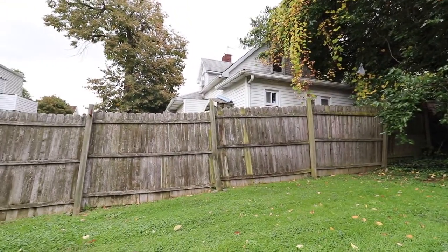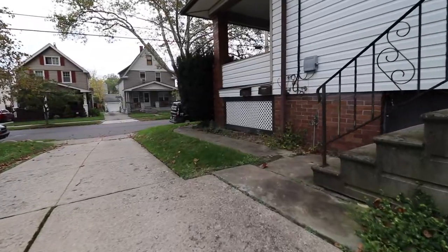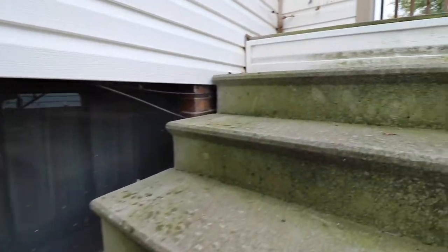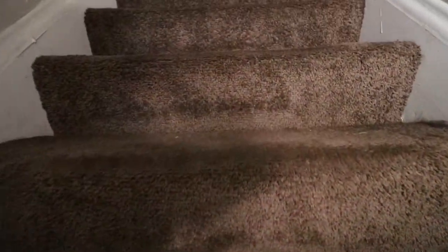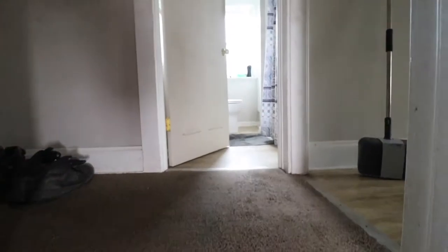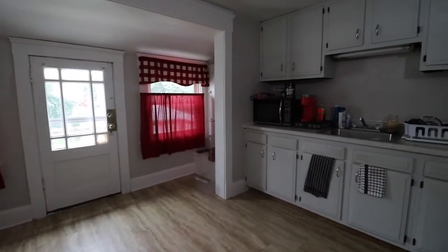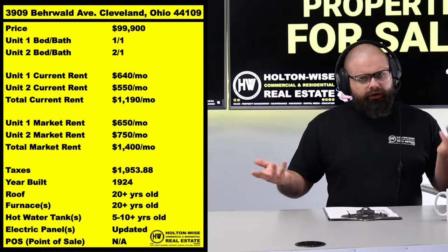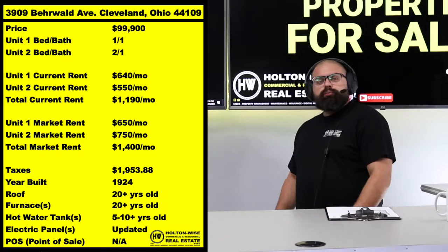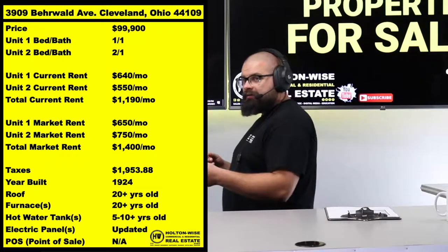On this particular property, I've had one turnover in the seven years I've owned it. The previous one-bedroom tenant was in there when I bought it from a long-term landlord — she had rented to both tenants for about ten years straight. When we took over, the upstairs guy stayed a couple more years, then we placed someone new. The two-bedroom tenant is the same guy she had for ten years, and I've had him for about seven years now. He's only paying $550. When I bought it, she was charging him around $425 — she felt the same way I do about not pushing tenants to market rent, so she kept them in for a very long time at very low amounts.